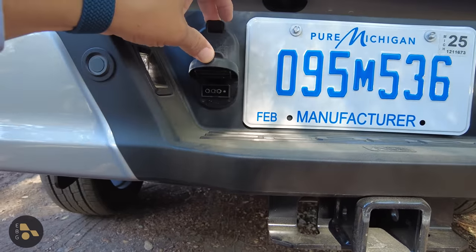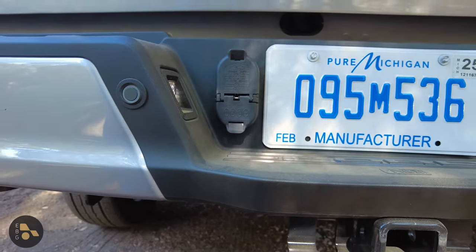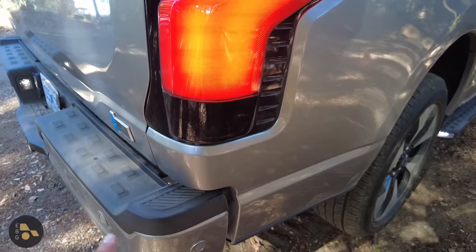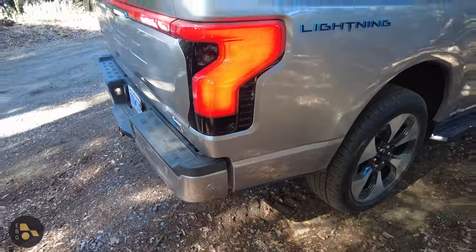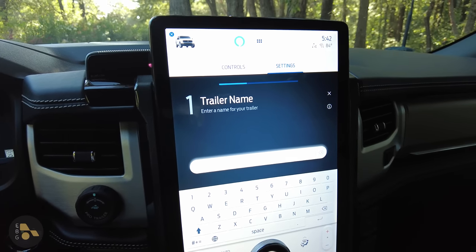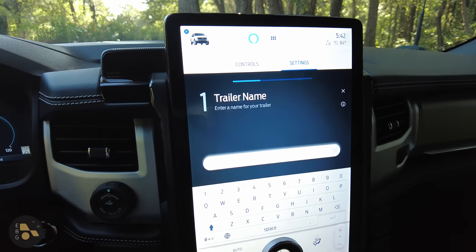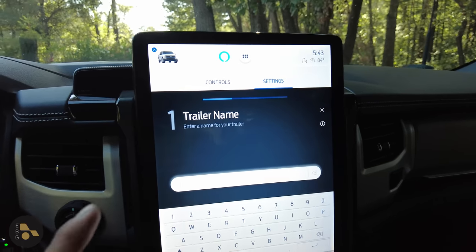Having both seven-pin and four-pin connections is a nice touch because it's easier than using an adapter. Inside the tailgate modules, we find the radar sensors for the blind-spot monitoring system, and this system is trailer-aware. We have metal bumpers at the bottom with parking sensors that disable themselves when you're in towing mode. In the Ford and in the Rivian, trailering is handled a little differently. In the Rivian, either it has a trailer or it doesn't as far as the software is concerned — there aren't multiple trailer profiles.